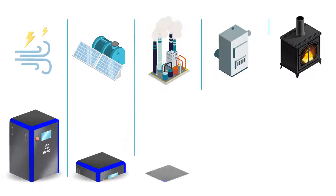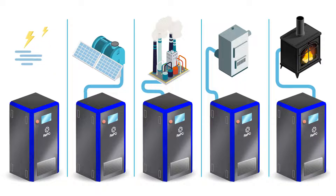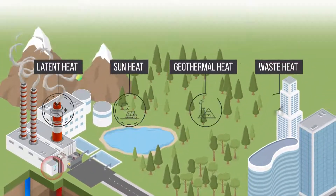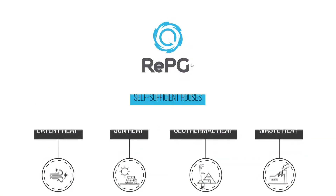RE-PG micromodule systems can be mobile and reinstalled to different heat sources and locations in mobile form. There is no need for energy transmission lines or poles. Latent heat, sun thermal, geothermal, and heater waste heat can simultaneously turn into energy with RE-PG's micromodular structure.